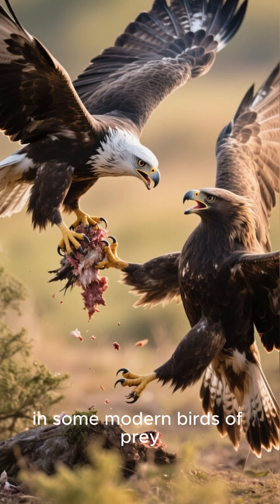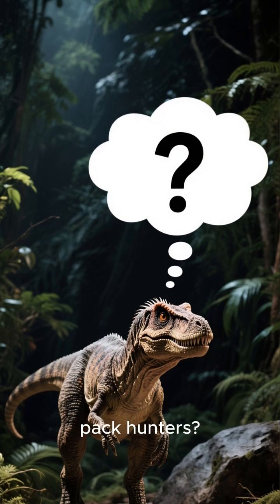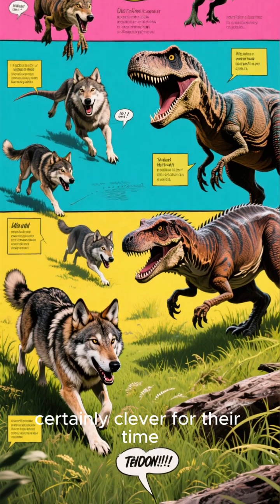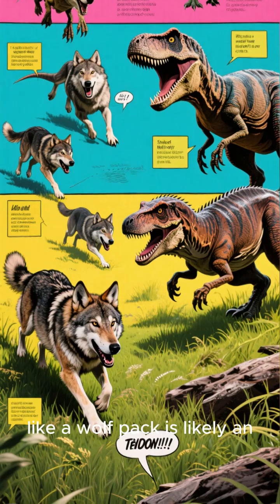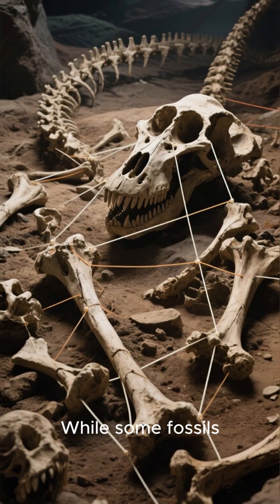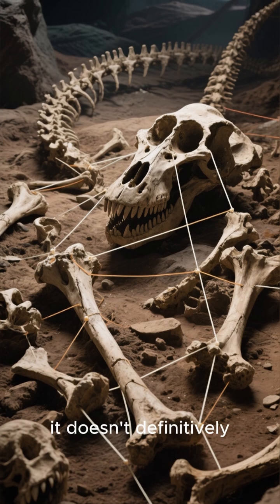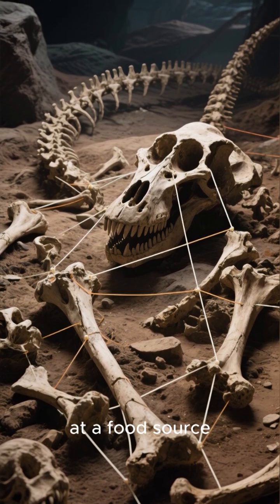It's a strategy we see in some modern birds of prey. And were they super-intelligent pack hunters? While they were certainly clever for their time, the idea of them coordinating complex hunting strategies like a wolf pack is likely an exaggeration. While some fossils have been found together, it doesn't definitively prove pack behavior. They might have just gathered at a food source.